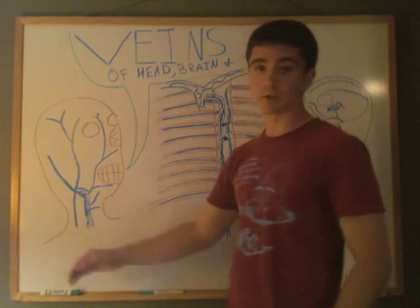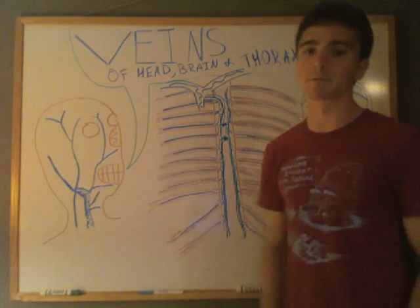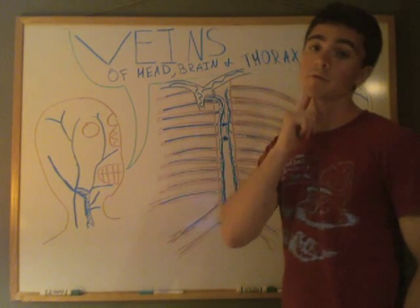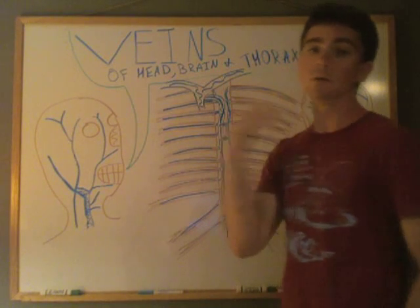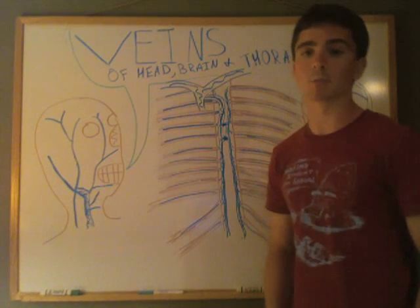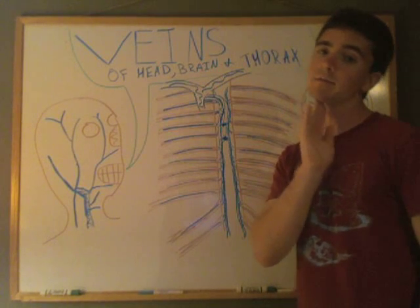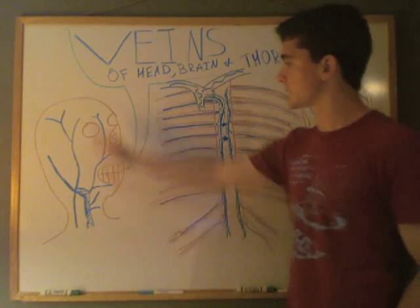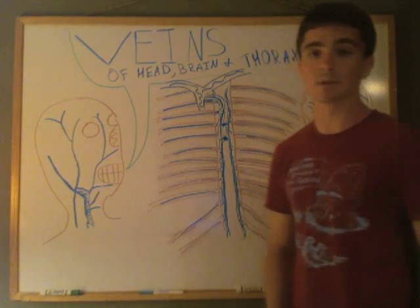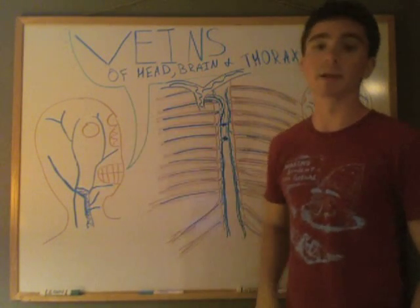The external jugular vein also comes up into the head and branches into the retromandibular vein, which drains deoxygenated blood from behind the mandible. 'Retro' means behind or in back of, and 'mandibular' refers to the mandible — your jawbone. That then branches up into the superficial temporal vein, corresponding to the temporal region of your skull.